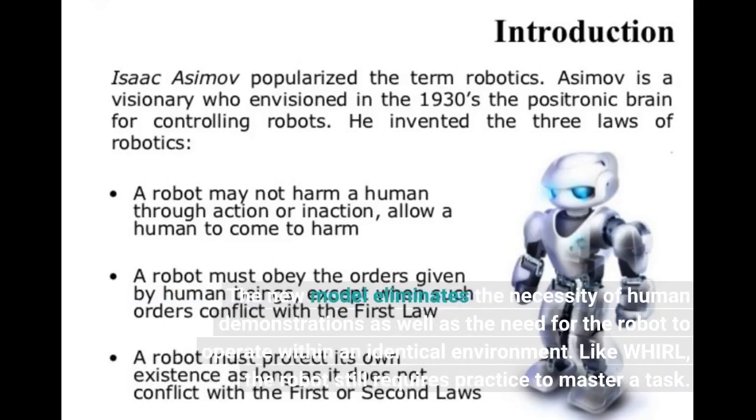The new model eliminates the necessity of human demonstrations as well as the need for the robot to operate within an identical environment. Like WORL, the robot still requires practice to master a task.